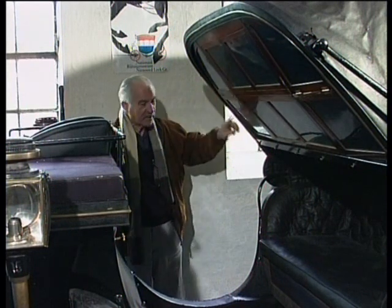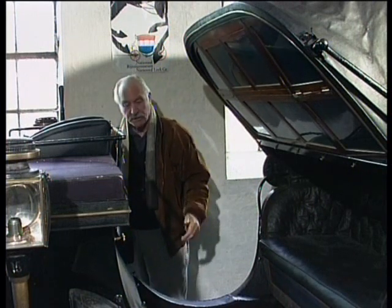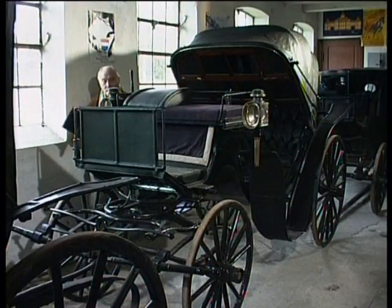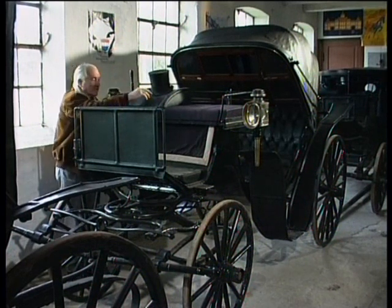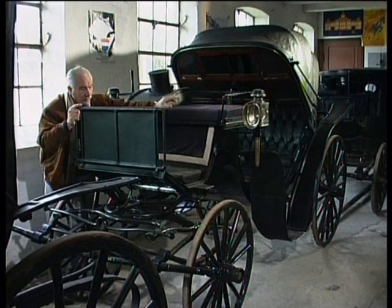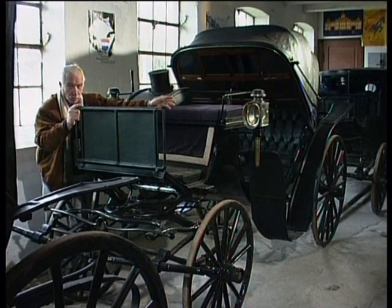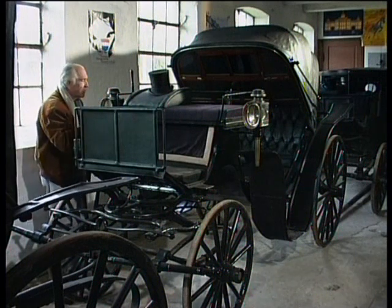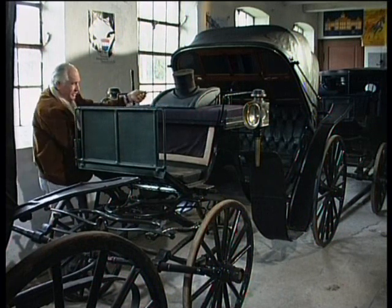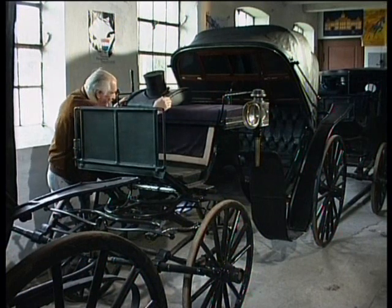På denne vogn er der messinglister, og man kan se, at der er messing på lygterne – og naturligvis har de haft messing på seletøjet. Her er kuskens hat, og læg mærke til, at kusken sidder i højre side. Vogntjeneren sidder der, så han nemt kan komme ned og lukke døren op for de lukkede vogne. Hvis der ikke er nogen vogntjener med, sidder kusken altid i midten.